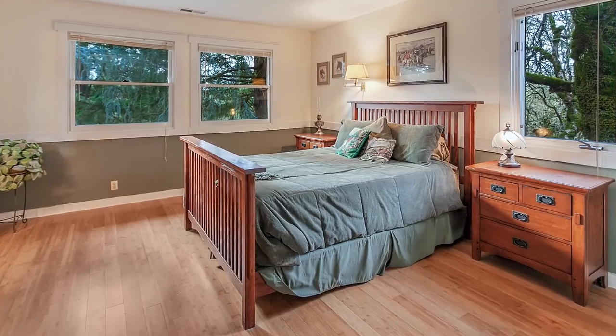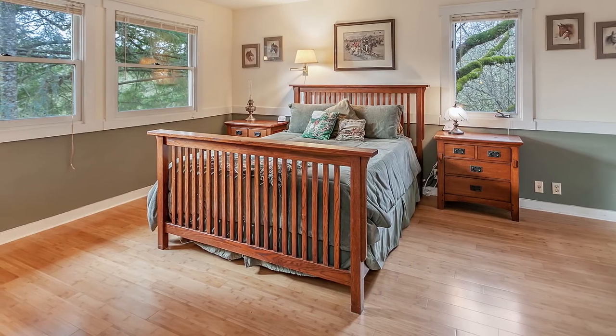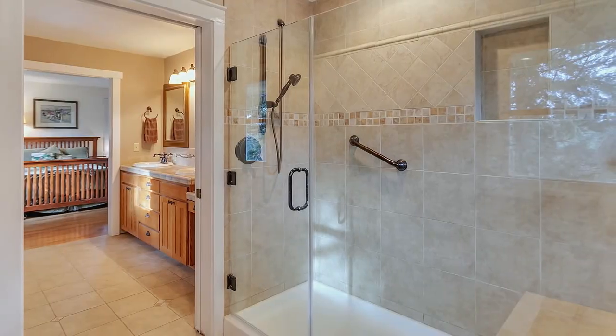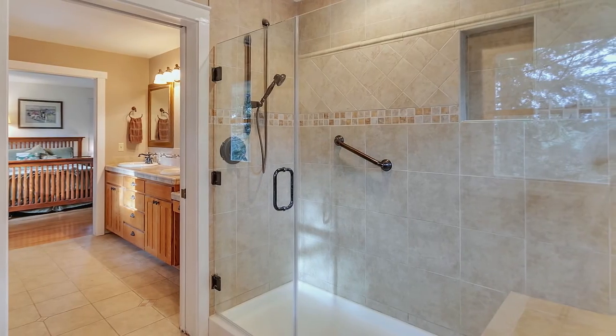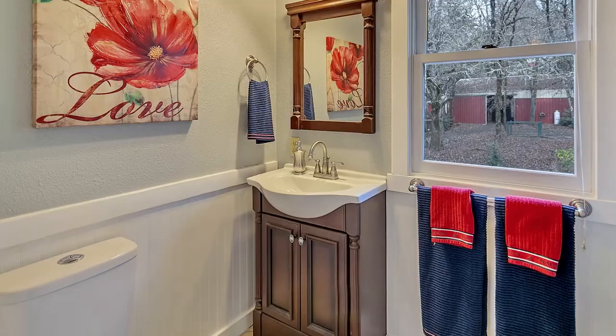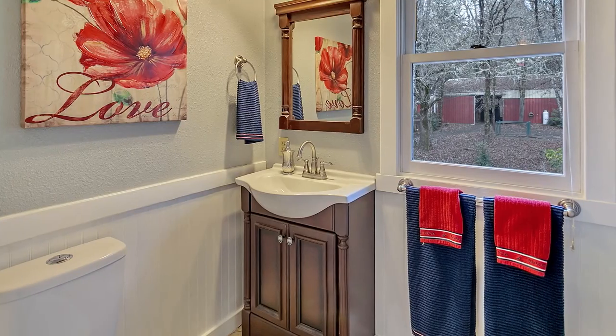Relax and unwind in the light-filled master bedroom suite, and enjoy the convenience of the attached laundry room. Two additional bedrooms and a bath are perfect for family or guests.